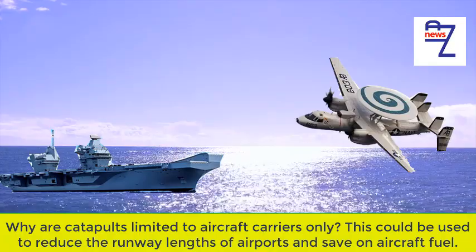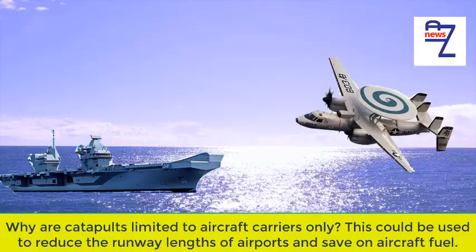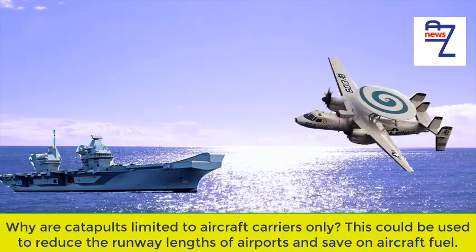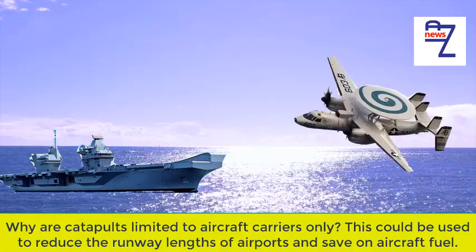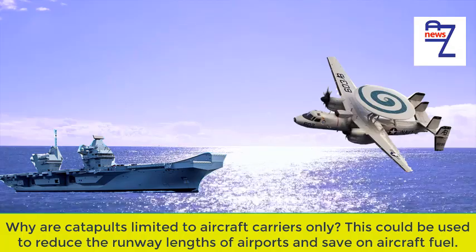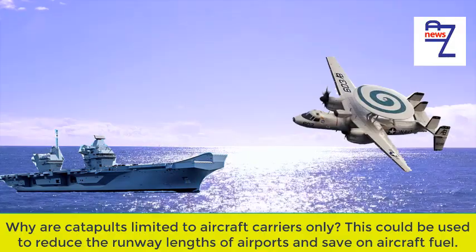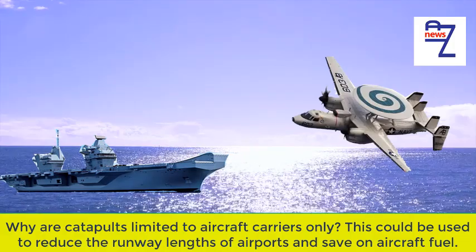2. Cats for conventional airports would be expensive to design, install and maintain. Carriers these days rely on nuclear power — it takes a lot of energy to build up the required amount of steam. 3. Cats require access for maintenance and possibly operation. Carrier decks are accessible from the bottom, but airports lay concrete or asphalt on ground. The runway would get a lot more expensive if it has to support itself over a tunnel system necessary to maintain and operate a cat system.